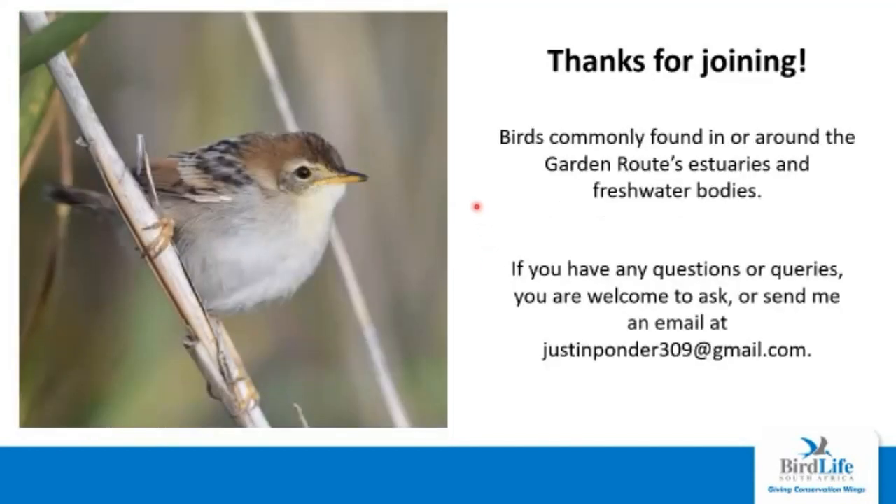That brings us to the end. Here's a little challenge for you to see if you can identify a bird we covered a few slides back — it is a driven owl bird so it might throw you off a little bit. Just to recap quickly, these are the birds commonly found in or around the garden route's estuaries and freshwater bodies. If you have any questions or queries you are more than welcome to ask. I'm sure Andrew would be happy to answer them or you can send me an email at justinponder309@gmail.com. Thank you so much for joining.